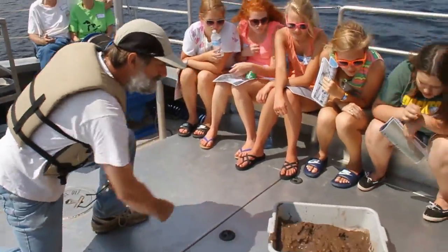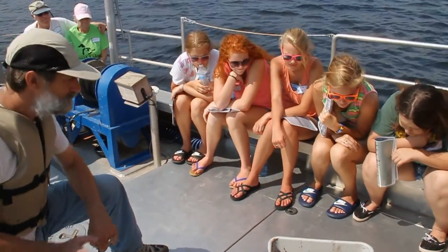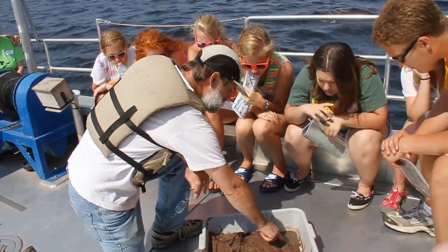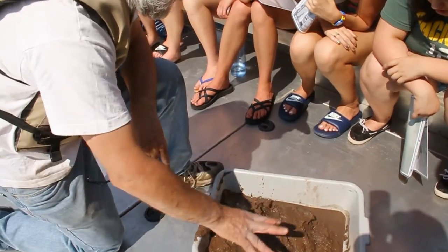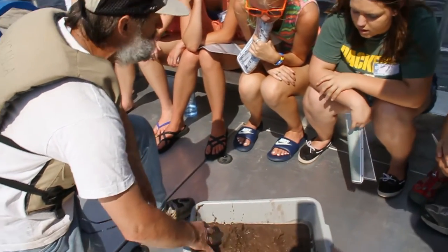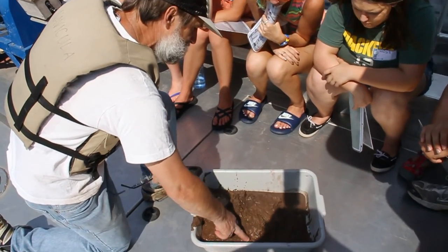Any evidence of life in there? Organisms are living and they're pumping oxygen into the mud. It causes iron oxide to form, which gives it this rusty color of water.